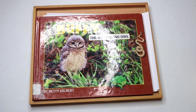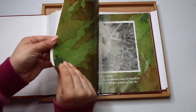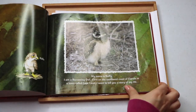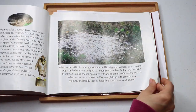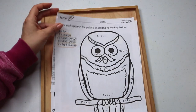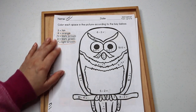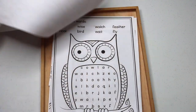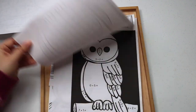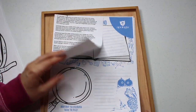Burrowing owls are a species that is native to our area, so we checked out this non-fiction book to balance out our fiction resources. Bella especially enjoys our non-fiction books. I also put out several fun owl-themed worksheets for her — color by addition and subtraction, color by sight words, a word search, more math, and extra pellet dissection worksheets.